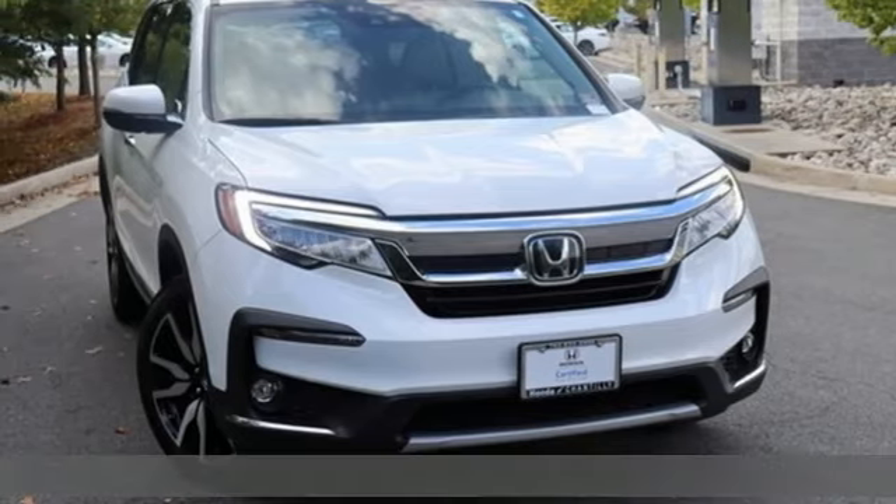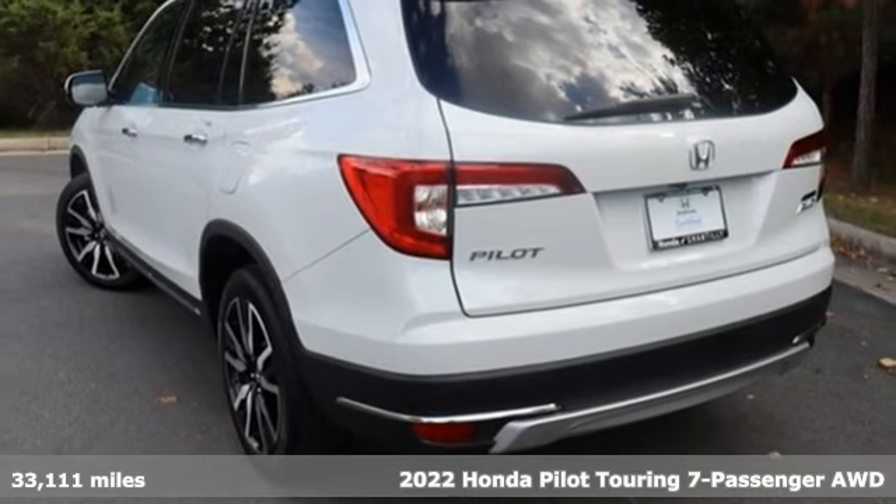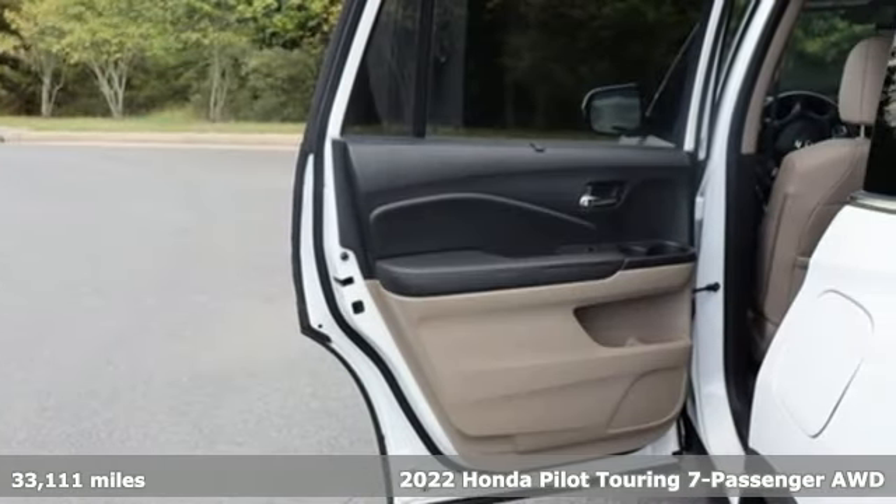Here's a 2022 Honda Pilot. It's a Honda, so longevity comes standard. It's equipped for all your driving needs and wants.